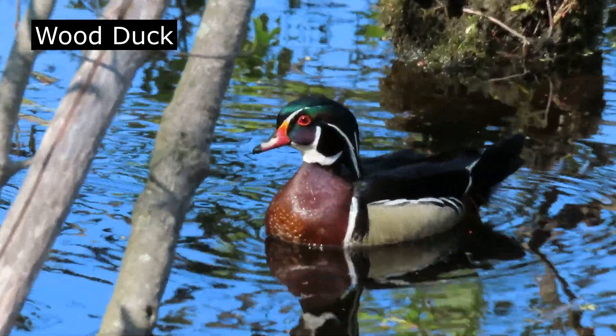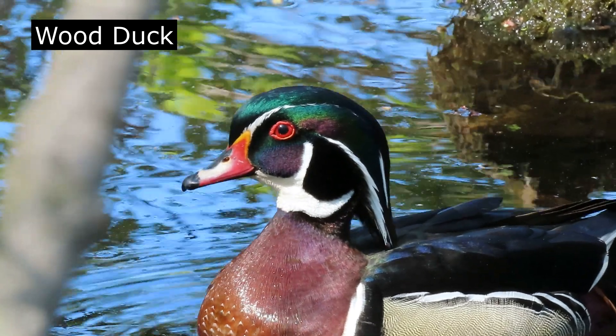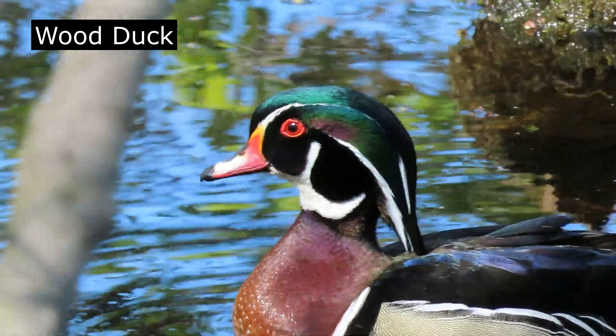Here we have a male wood duck with all his plumage. Look at all that beautiful color — look at those red eyes.